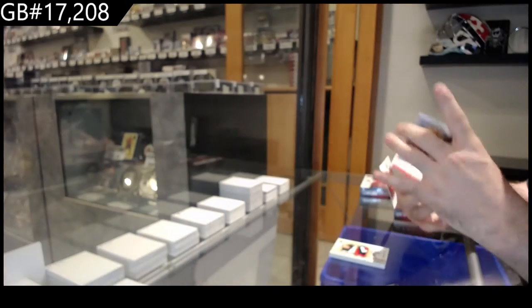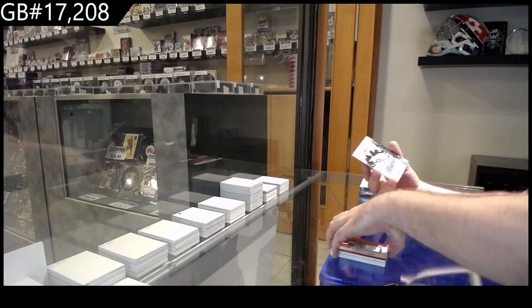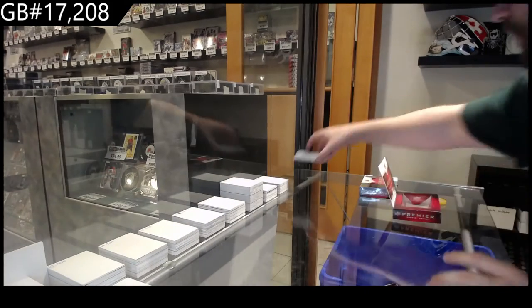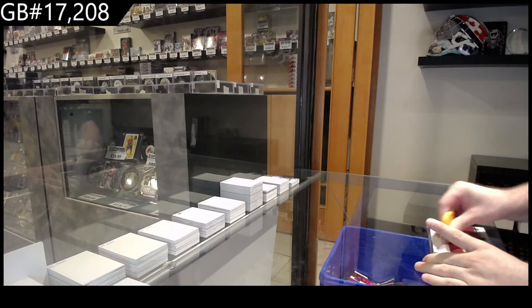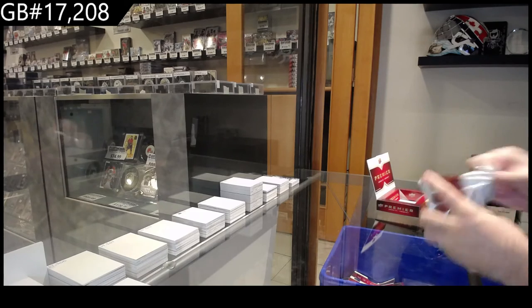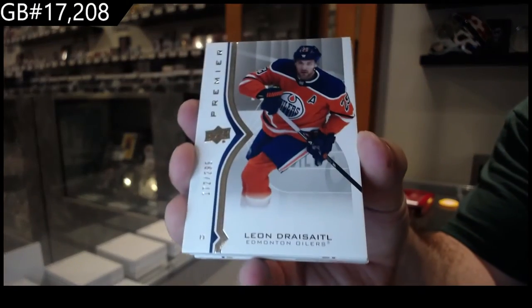Brad Marchand rookie paramount, Ty Smith jersey for the Devils, and a Hinola for the Winnipeg Jets — another rookie auto, but that's obviously the update one from last year.